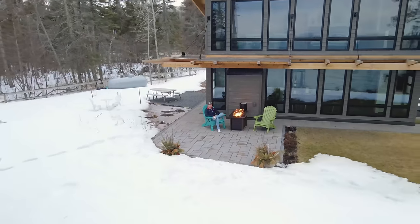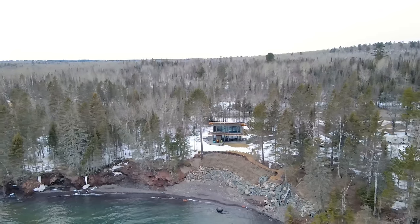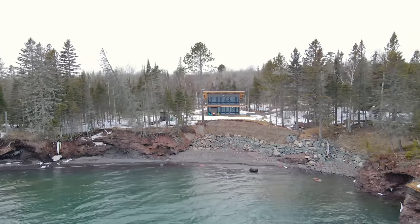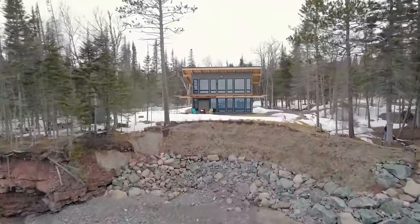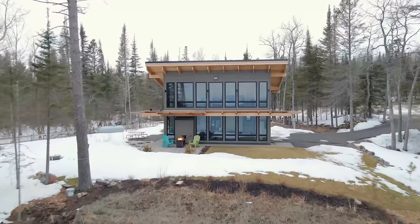If I now take the drone, we're going to zoom out a bit — and this is exactly where the Airbnb is located. Just look at this view. The name of this Airbnb is actually called North Shore Cove because we are located high up on the northern shore of Minnesota. And you quite literally have your own completely private cove just a few steps away from your front door.